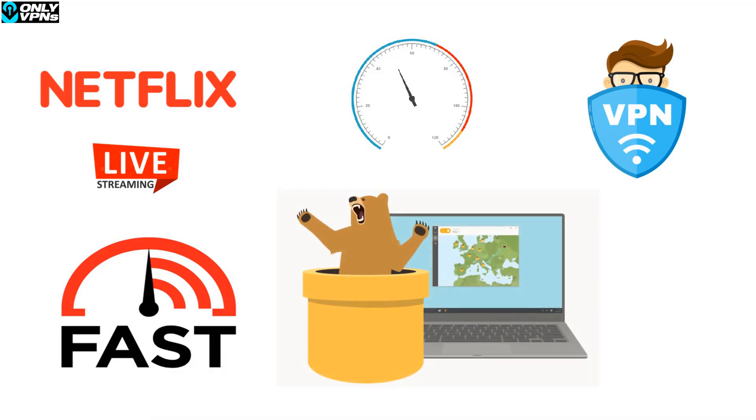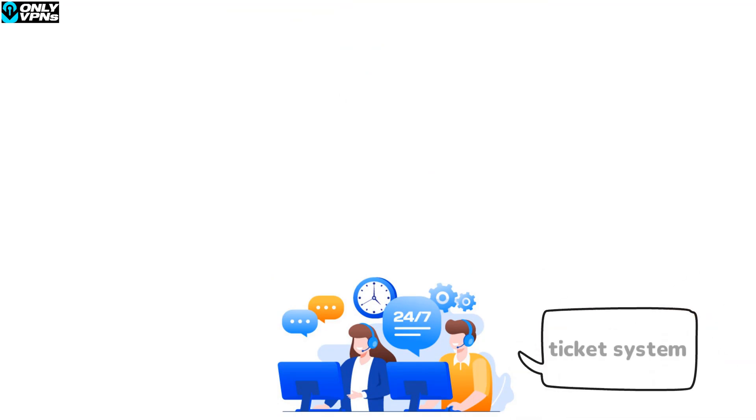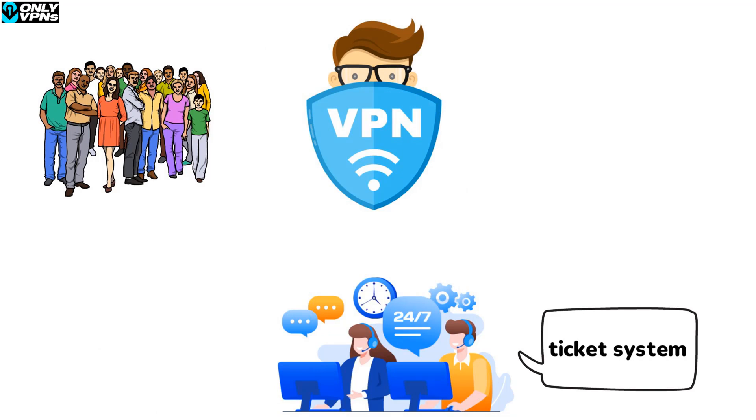There are some other things worth mentioning about TunnelBear. They have been independently audited, and they have numerous apps including Mac, Windows, Android, and an ad blocker. However, they only support five devices, which is fine for a lot of people but we'd like to see more. Support could be better — they do have a ticket system and help articles, but other VPNs are much better in terms of support.